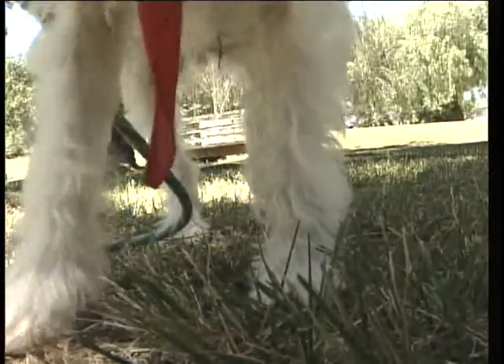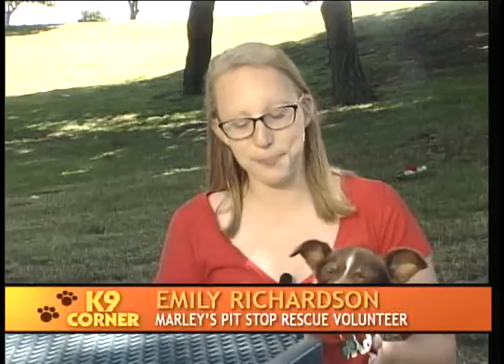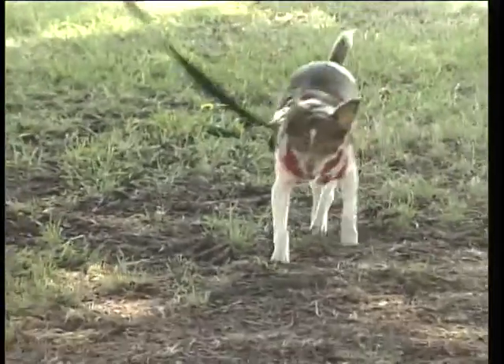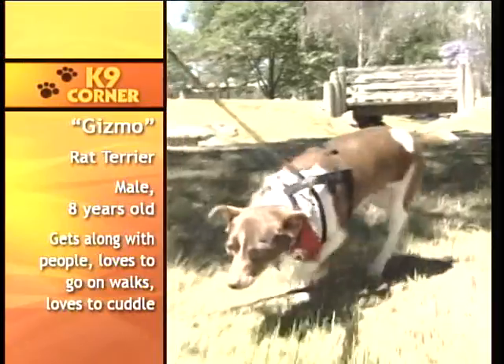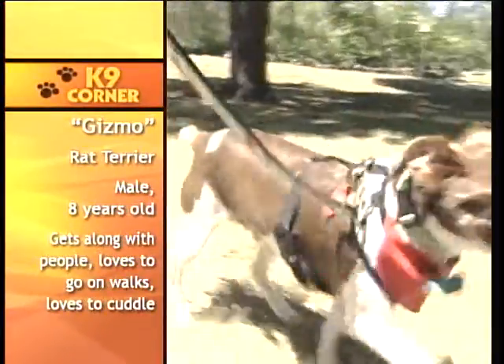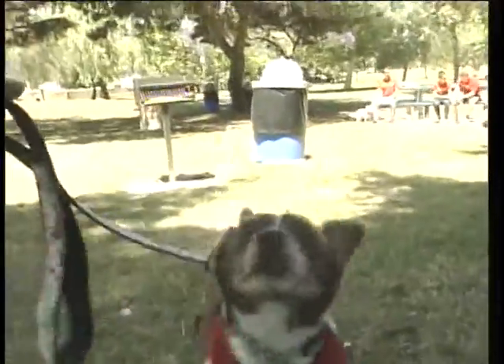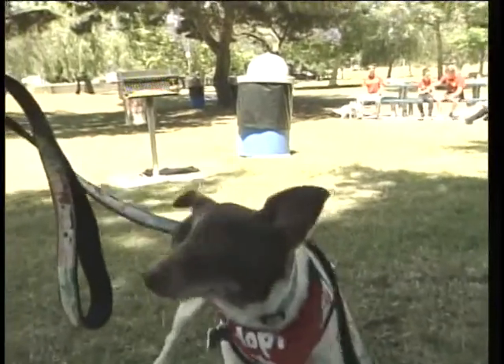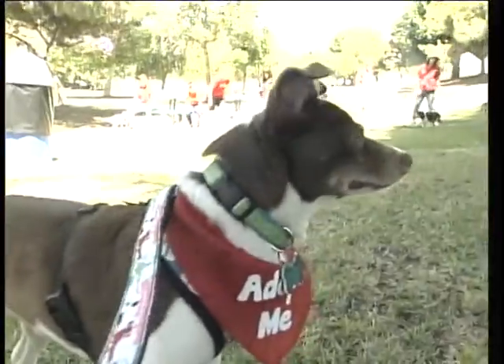This here is Gizmo. He's a great dog — an eight-year-old rat terrier. He has kind of a sad background. He was first bought from a puppy mill by a family who couldn't spend a lot of time with him, so he was locked in a closet for 17 hours a day for the first two years of his life. But he's doing much better now. He's gained a lot of confidence, loves to cuddle, is very energetic, loves to go for walks, gets along with everyone and most dogs. He just needs a family who will love him and cuddle him — the family he deserves.